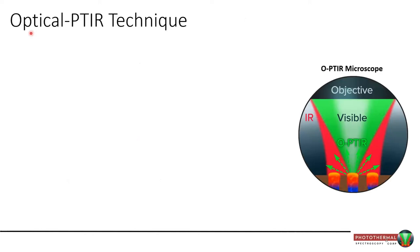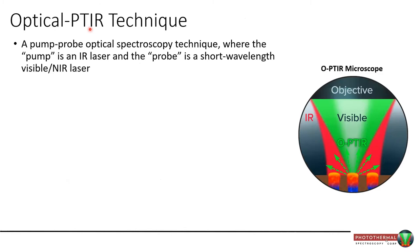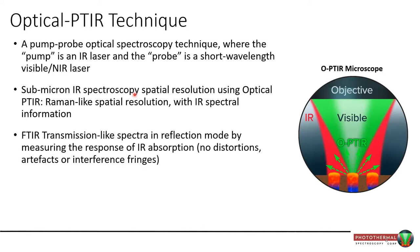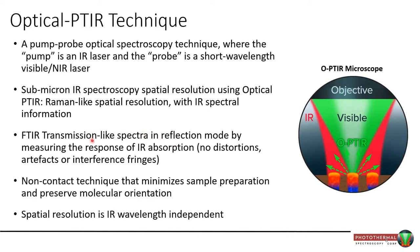This is where I introduce our technique: optical photothermal infrared, or OPTIR. It's basically a pump-probe optical spectroscopy technique where the pump is an infrared laser — typically a QCL, a quantum cascade laser — and the probe is a short-wavelength laser, typically a green. It generates submicron infrared spatial resolution, very much like Raman in that respect, but generates the richness of the infrared spectrum. We generate spectra that look like they've been collected in transmission mode with an FTIR, but we collect in reflection mode — without the distortions typically associated with reflection mode in traditional techniques. It's non-contact and spatial resolution is wavelength independent.